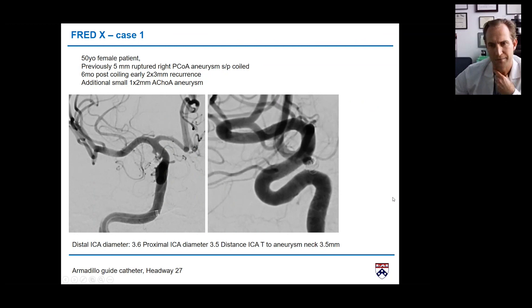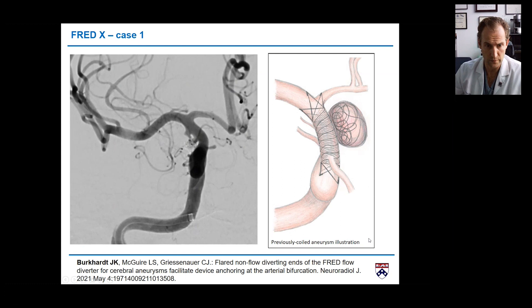Let me show a few cases. This is my first FRED X case — a 50-year-old patient with a 5mm ruptured PCOM aneurysm, which I coiled initially and had a small recurrence, plus an additional anterior choroidal aneurysm — a good case for delayed flow diversion. The proximal vessel diameter was 3.6 and distal 3.5. We decided to land the device at the ICA terminus to cover both aneurysms without jailing the A1, with the non-flow-diverting portion precisely in the M1.